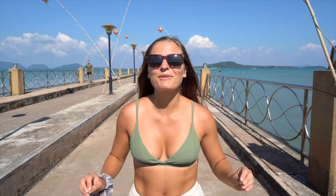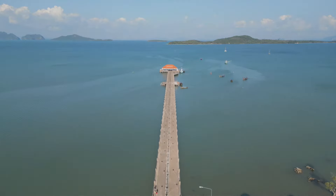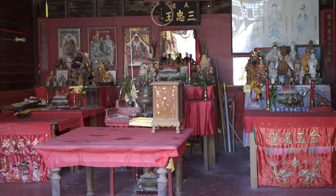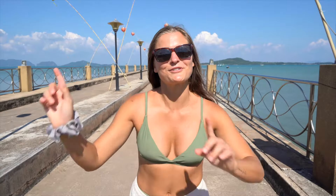We made it to Old Town. This is where the first civilization of Koh Lanta was formed. We're standing on the pier which goes on for forever — the views from this pier are incredible. You're also going to see the famous shipwreck. The best part here though is the walking street, where you can see how some of the locals live, with a ton of different restaurants and a lot of souvenir shops.